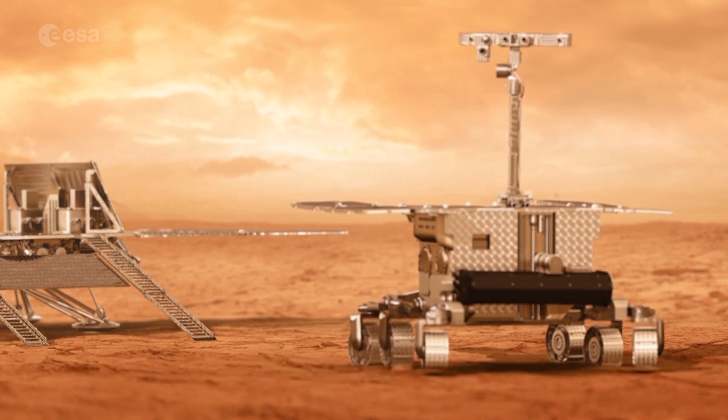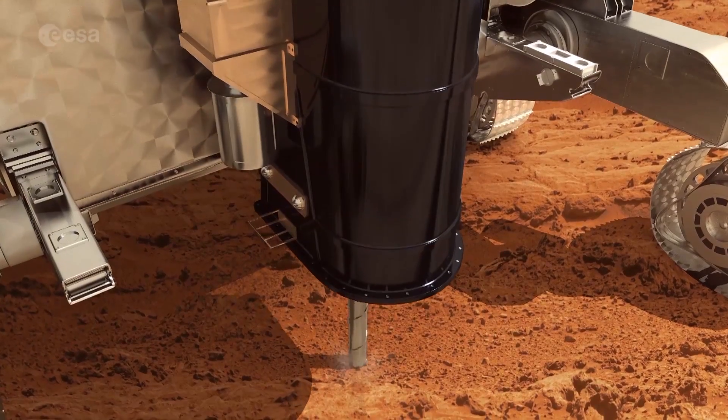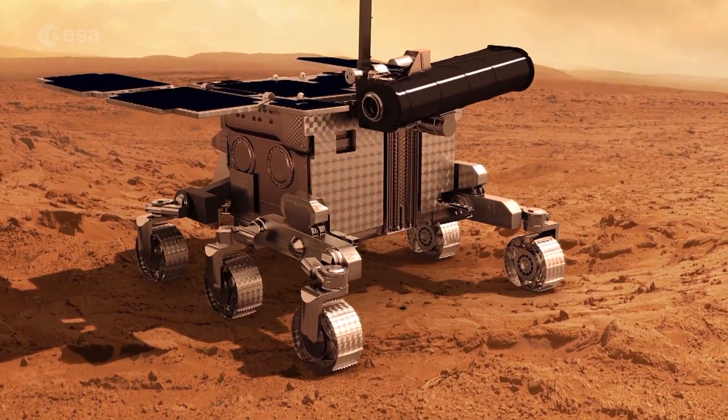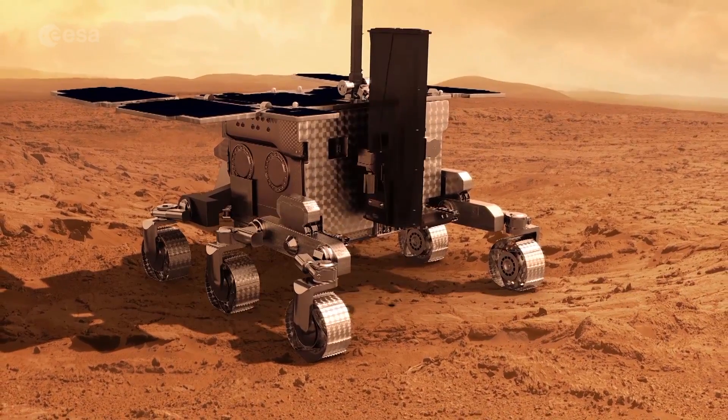ExoMars 2018 will later bring Europe's first rover to Mars, and combined with the ExoMars Trace Gas Orbiter, will help us fill in the gaps in our knowledge — whether it's about electrical processes in the atmosphere today or the history of water on the planet.